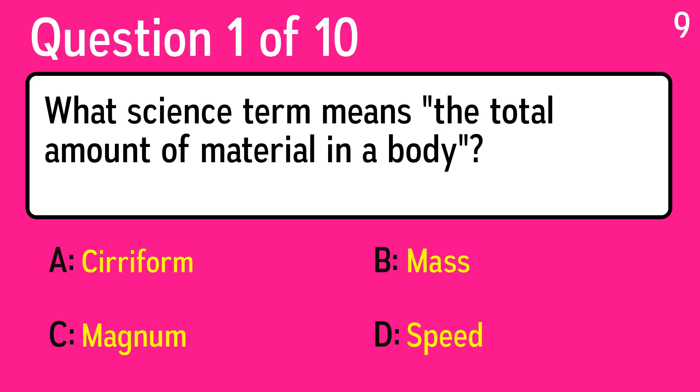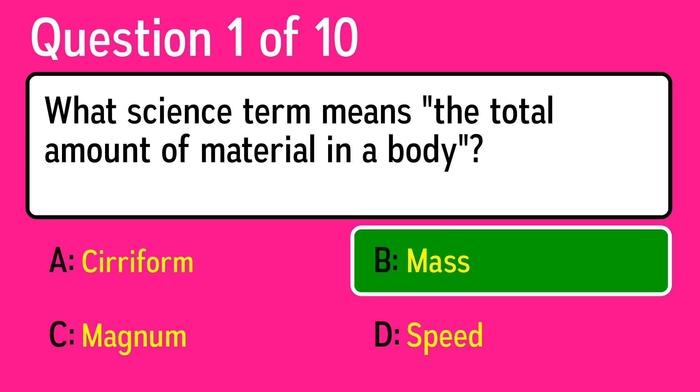The first question is: what science term means the total amount of material in a body? The correct answer is B, mass.